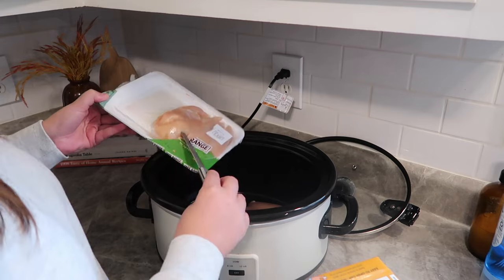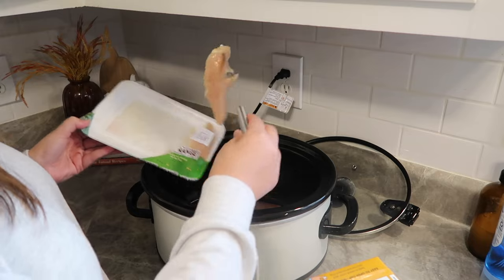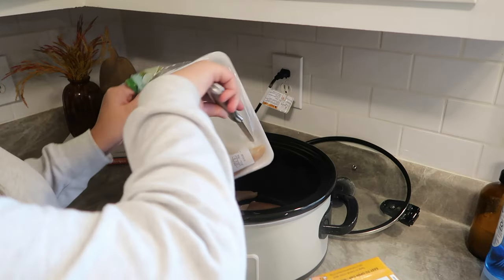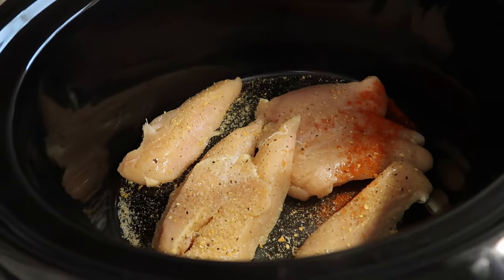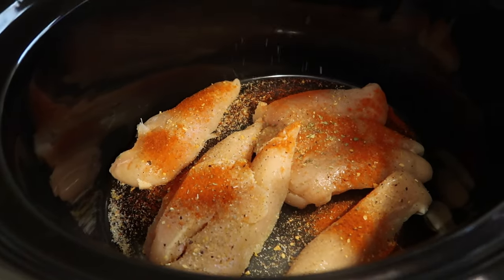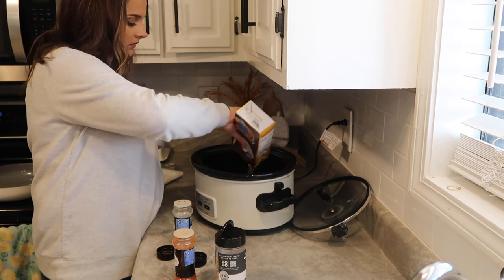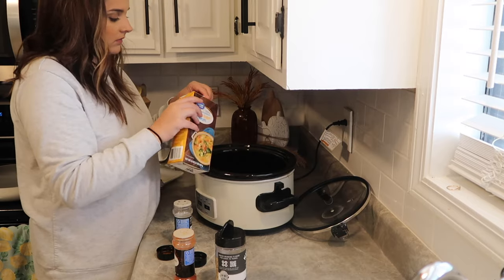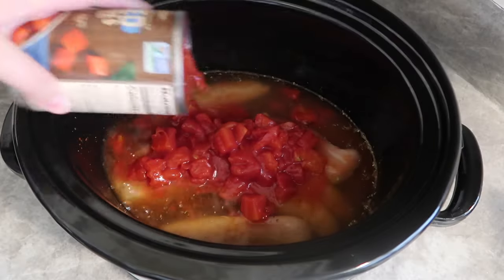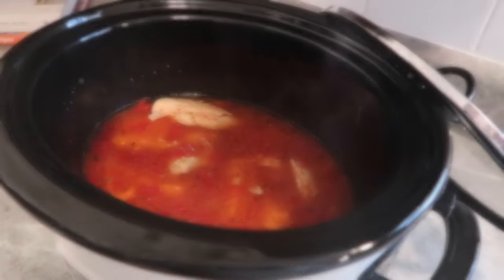For the next crockpot meal, I kind of ended up throwing this together. I had some chicken I needed to use, so I threw those in the bottom of the crockpot and seasoned them with Kinder's The Blend, paprika, extra garlic powder, and Italian seasoning, plus some chicken broth and one can of diced tomatoes. I wish I would have added maybe half a block of cream cheese for a little more flavor. After a couple hours, I added in some half and half — or you could use heavy whipping cream.